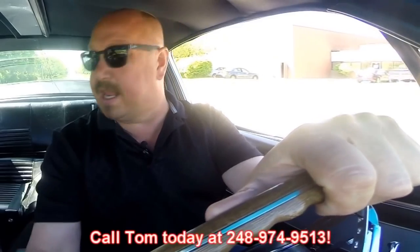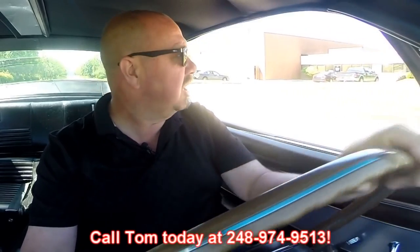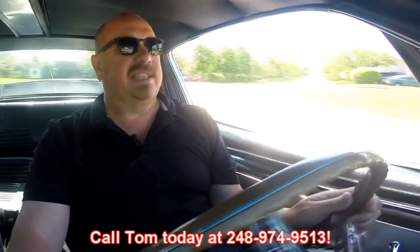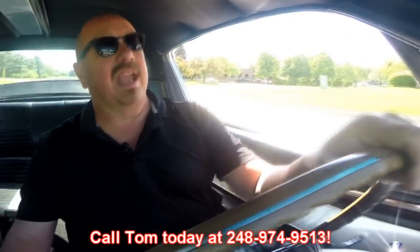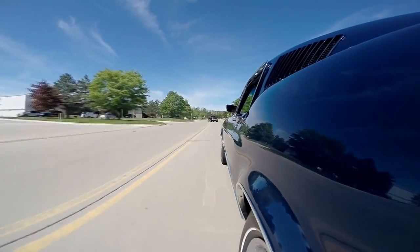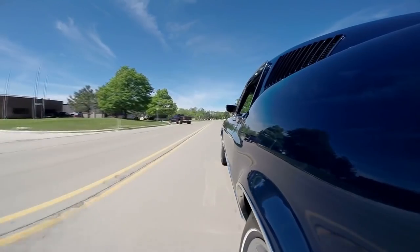At Vanguard Motor Sales we're shipping experts — we can ship this Mustang anywhere in the world. Just call Tom at 248-974-9513. This is the best example of a 67 Mustang I've personally ever seen — being stock, it's awesome. Award winner, four-speed GT, and it is a beautiful color of blue.